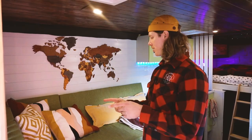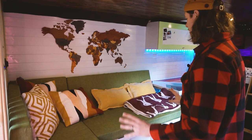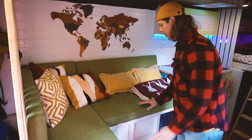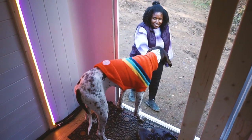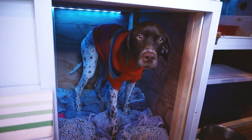Behind the storage area we have a couch — it's a pull-out couch, we'll get to that a little bit later. I built this couch a little bit higher because it was important that Yuki, my dog, has her own house.